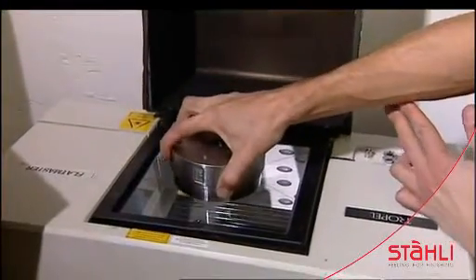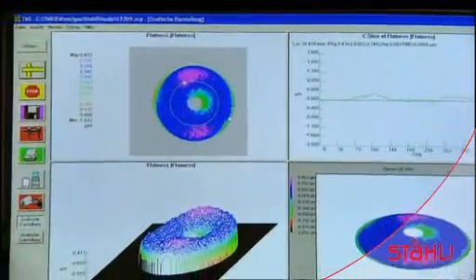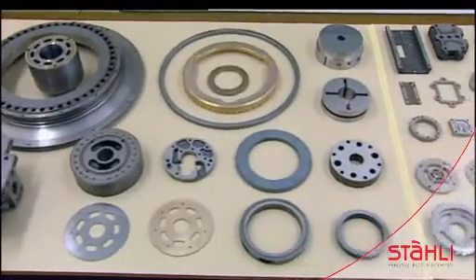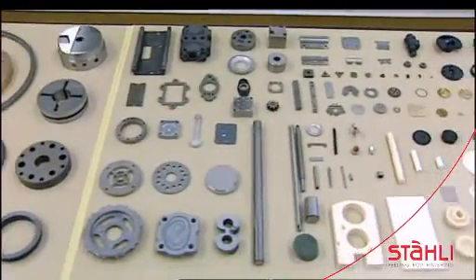This 3D measuring device is for sizing and imaging. Any unevenness is apparent down to a ten thousandth of a micron. Lapped and polished work pieces made of all kinds of materials and of all sizes can be machined.